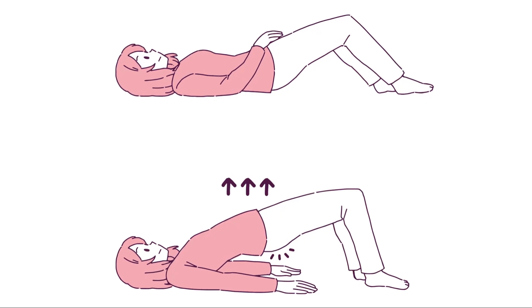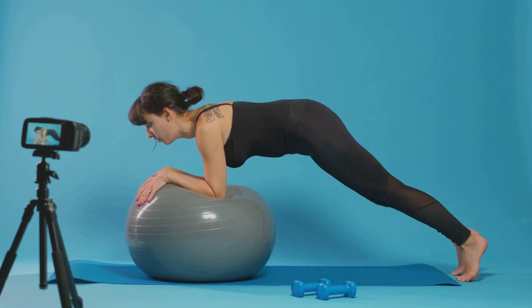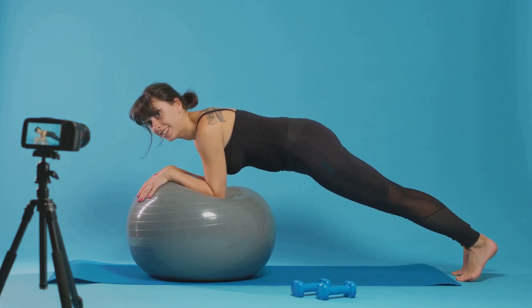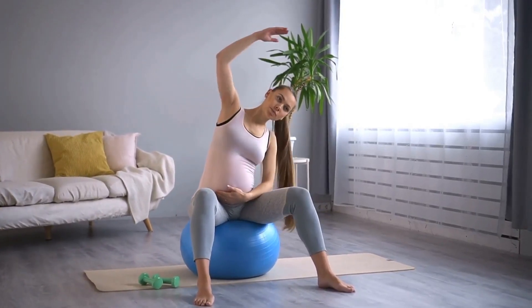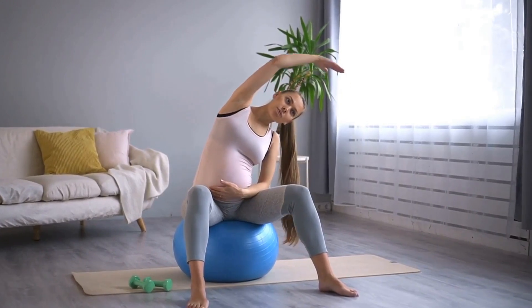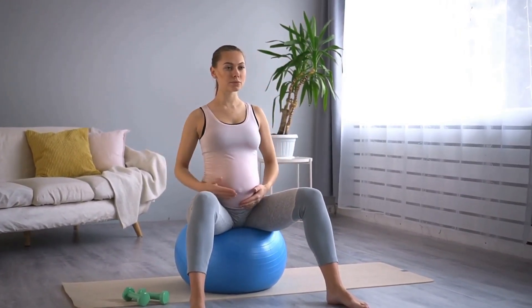Kegel exercises, named after Dr. Arnold Kegel who first developed them in the mid-20th century, involve the contraction and relaxation of the pelvic floor muscles, akin to the motion of stopping and starting the flow of urine. These exercises were initially designed to help women regain control of their bladder following childbirth, but over time their scope has broadened, making them a go-to exercise for overall pelvic health.